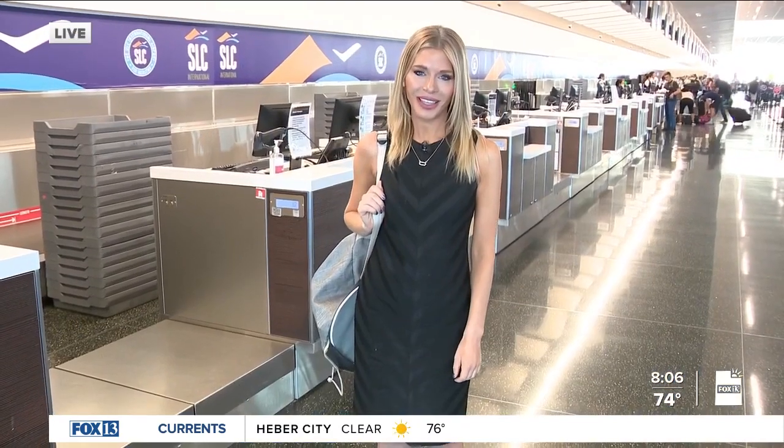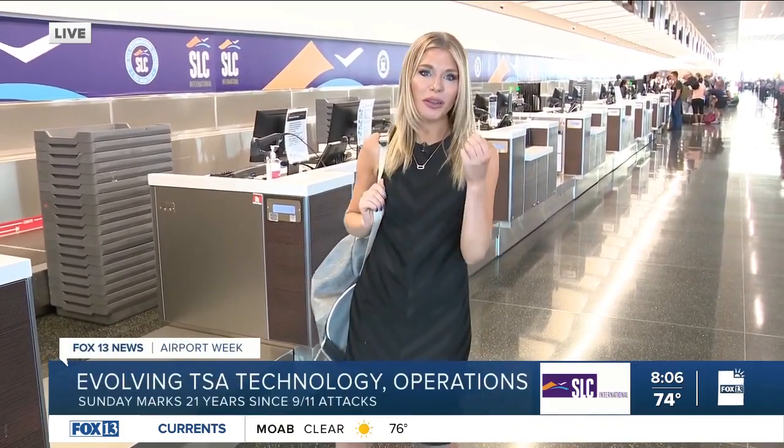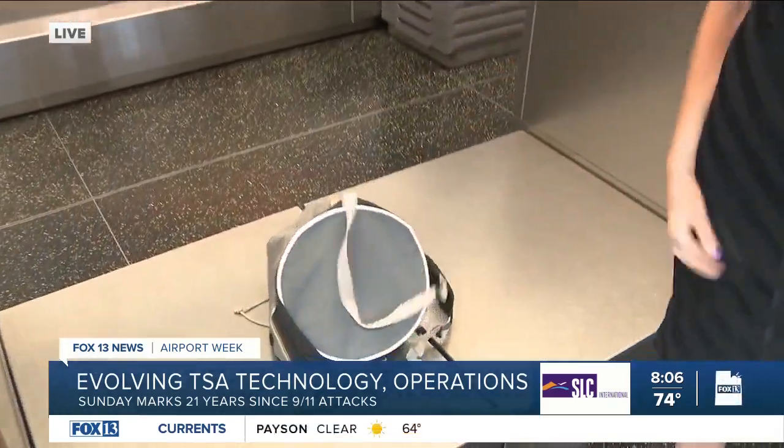April Baker is live inside Salt Lake City International Airport to show us how they keep on updating it. A lot of TSA's newer technology cannot be seen by you and me, but we got the rare opportunity to view the automation that keeps us safe the moment we drop our bags off at the ticket counter.